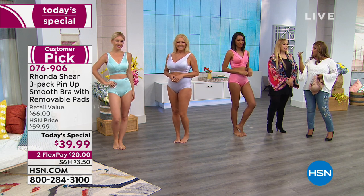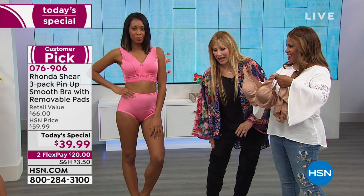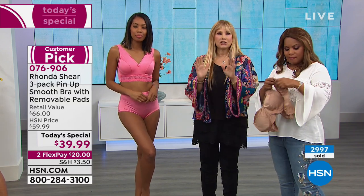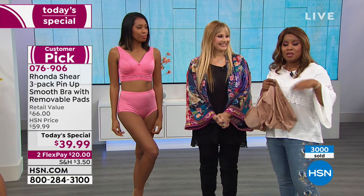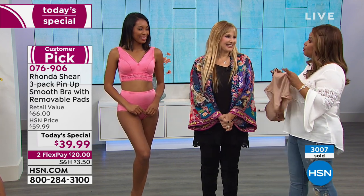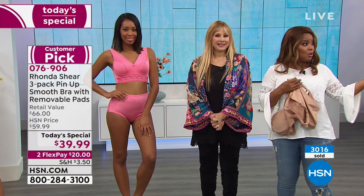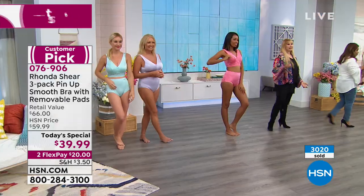You want to look pretty and have support and smoothness. You don't want to get home and tear off your bra because you're so uncomfortable throughout the day. You don't want to feel your bra - you just want it to look good under your clothing. And then of course you pick up the matching panties. Today is a very important day - it's International Women's Day. What a great way to spend it. We are anchoring the day with Rhonda, with bras and panties, something personal and intimate just for ladies.